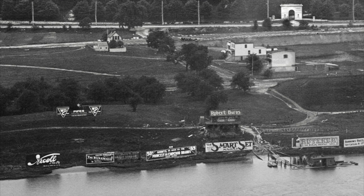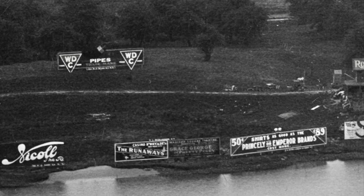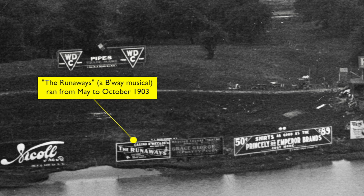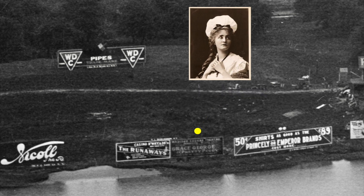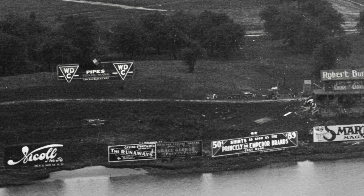Let's try to establish the date of this image. Fortunately, two of the billboards lining the Harlem River shore are for Broadway shows, and theatrical events with some notable exceptions are usually pretty time-specific. A quick search tells me that both productions opened and closed in 1903. With the subway opening in this neighborhood early in 1906, and building crews tearing up the area in 1905, it's probably safe to say this image dates to the second half of 1903, or 1904 at the latest.